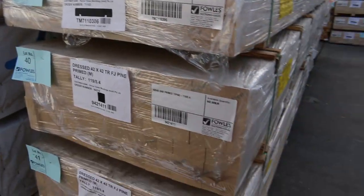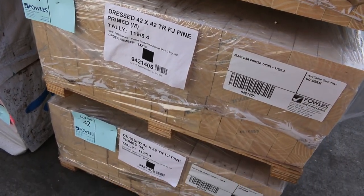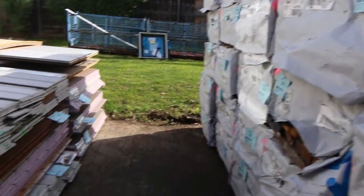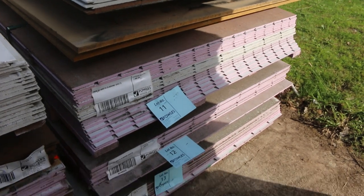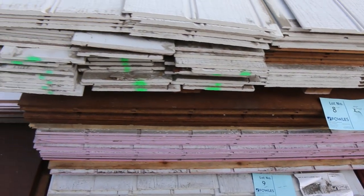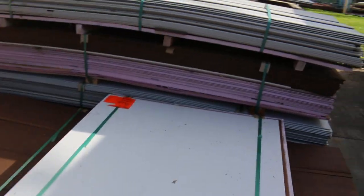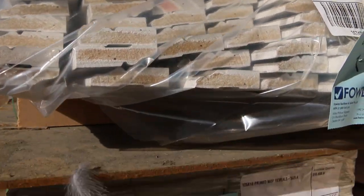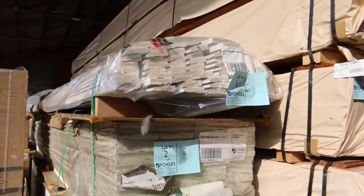More fascia here — have a look at lots 40, 41, and 42: 42x42 dressed all around prime treated pine 5.4s, just awesome looking stock. Then we have all the 90x35 M10 packs in three-metre lengths. On the opposite side, all these packs of assorted cladding, all to sell unreserved as clearance — that'll be lot 5 through to lot 13. Really good looking packs. Make sure you're here right at the start. Lots 2, 3, and 4 are your primed MDF reveals in 5.4-metre lengths — three packs to kick things off tomorrow.